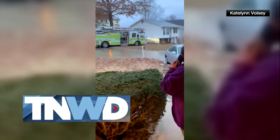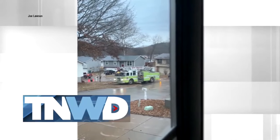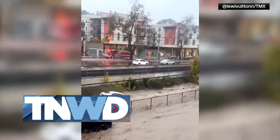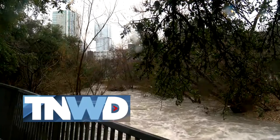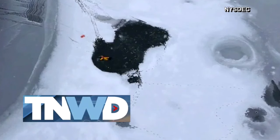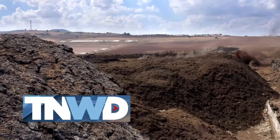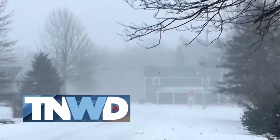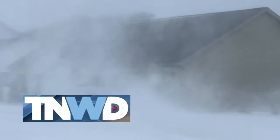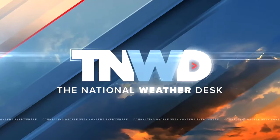Right now on the National Weather Desk, another wallop of winter sends a fire truck spinning out of control, while flash floods inundate cars and neighborhoods in San Diego. Will this week's rain in Texas put a dent in the state's drought? And a warming in upstate New York following many ice rescues? We'll unveil the dirty truth about composting and its impact on climate change, and look at the factors that help create a snowflake's shape. From our nation's capital, this is the National Weather Desk.